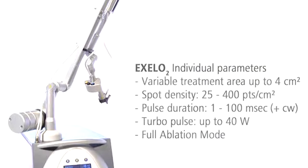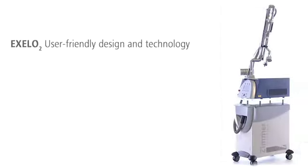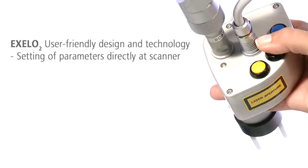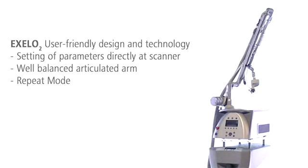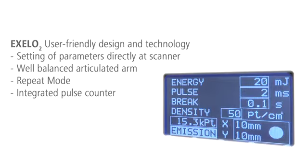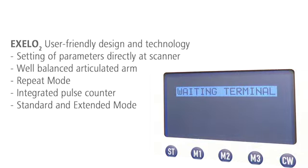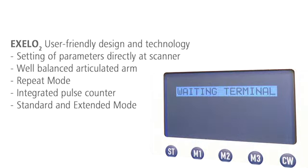The treatment parameters can be freely set according to the indication. XLO2 is easy to operate. You can modify the treatment area directly on the handpiece. With its long, articulated arm, the area to be treated is always in reach. The repeat mode improves your comfort with its automatic laser impulses, and the pulse counter shows you how much energy has already been applied. For standard indications, a limited range of parameters is preset. In extended mode, all parameters are available for special indications.